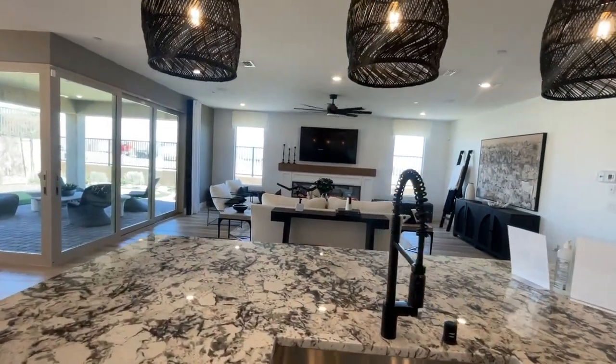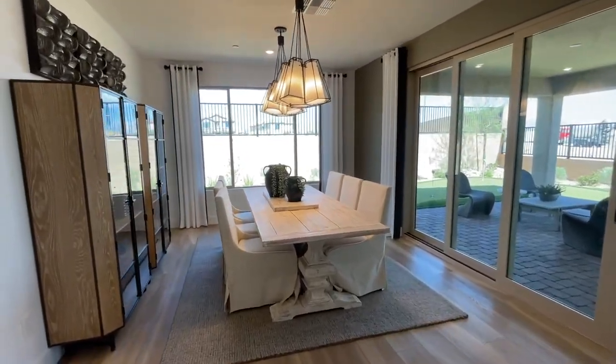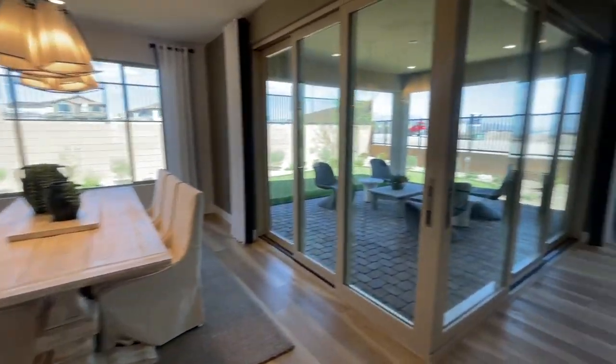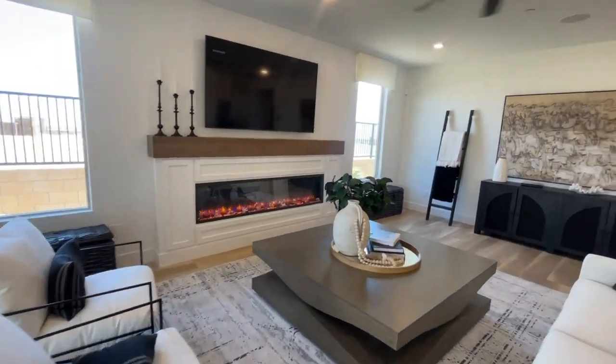I like this floor plan too — I've sold it a couple of times to clients. It's a very popular floor plan. It's like, what do you do with all this space?